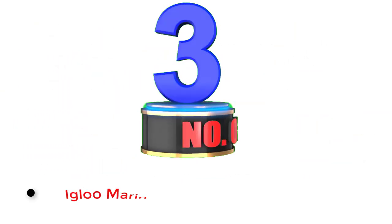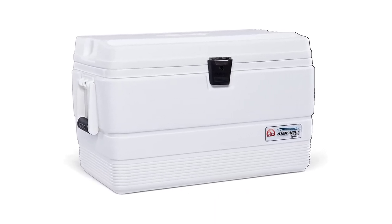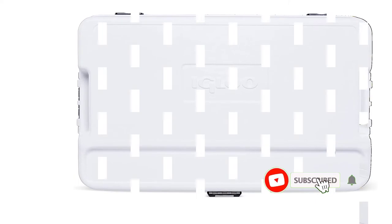Number 3: Igloo Marine Ultra Cooler. If you are really serious about retaining the freshness of your fresh catch during a fishing trip, the Igloo Marine Ultra Cooler is a top choice. It has superb insulation that can prevent ice from melting for approximately 36 hours. For me, this is indeed an incredible feature. Plus, the Igloo Marine Ultra Cooler has a fish measuring tool, making it a great fishing buddy while on open water.